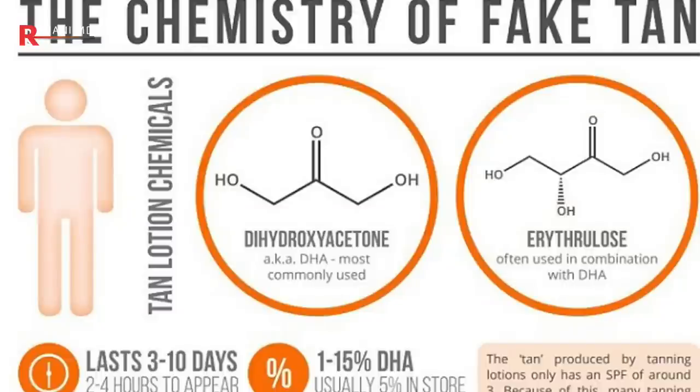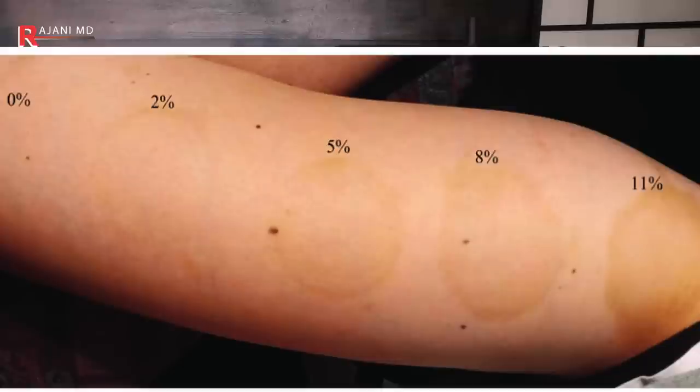Spray tanning can be done at home or professionally — the concentrations differ — but the main active ingredient is the same: it's called DHA, dihydroxyacetone. That's a sugar compound. It was actually discovered by accident; it was used in infant formulas for diabetic children and adults, and they noticed it stained the skin for a week or more.